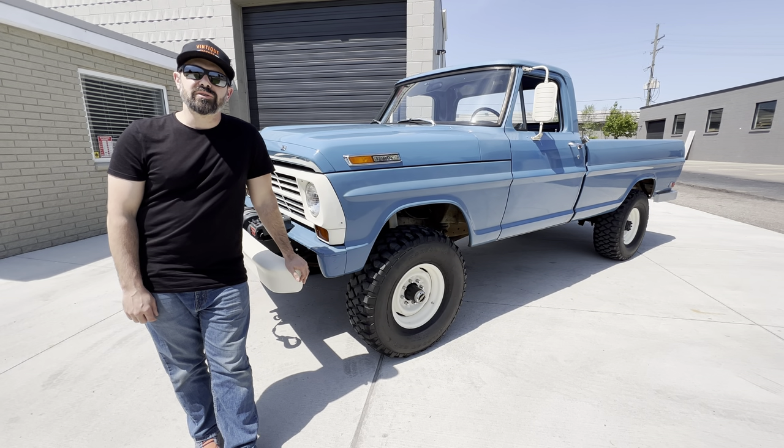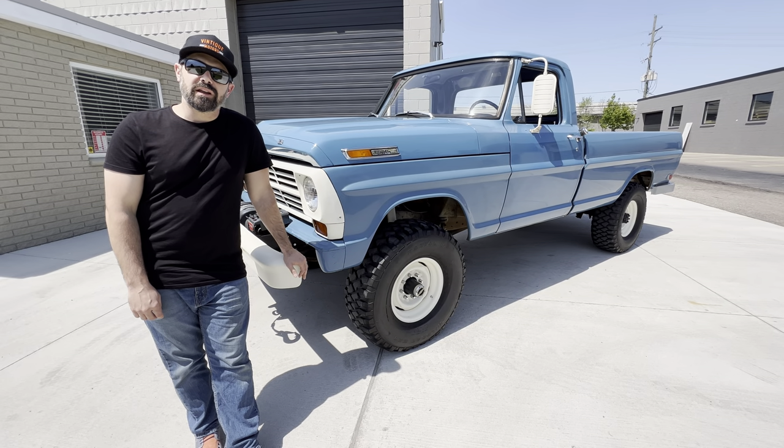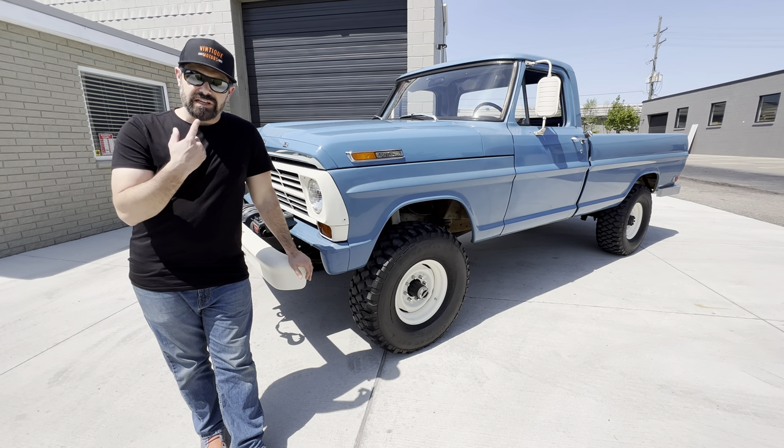Hi, my name is Adam. I'm the owner of Intide Motors, and today I want to do a quick walk around in the sun on this 68 Ford F-250 High Boy, and we'll take it for a little driving demonstration.